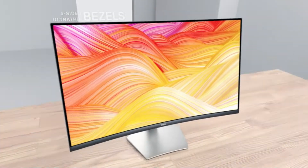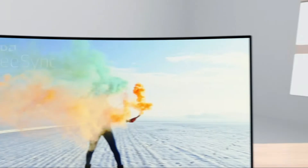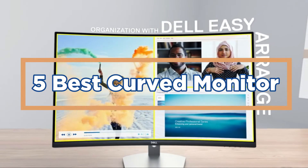In addition, curved monitors typically have a higher resolution than standard monitors. In today's video, we will show you the top 5 best curved monitors. So, let's get started.